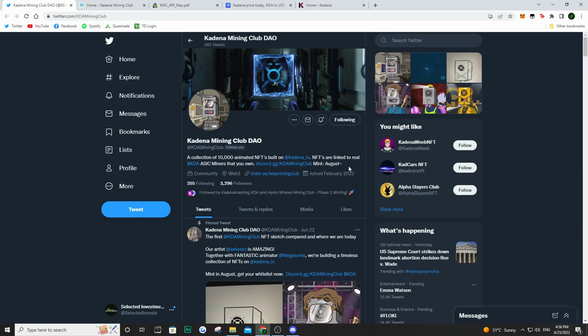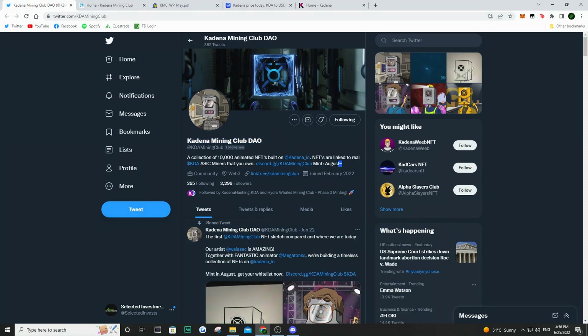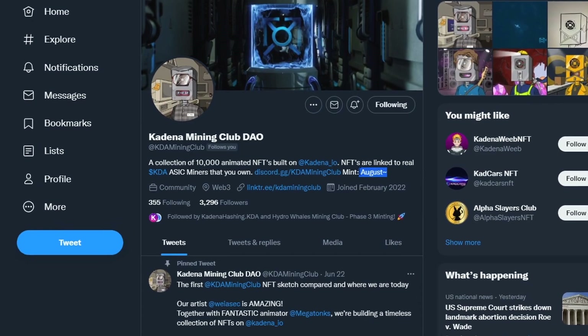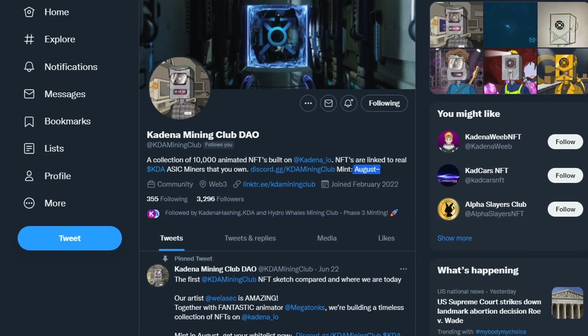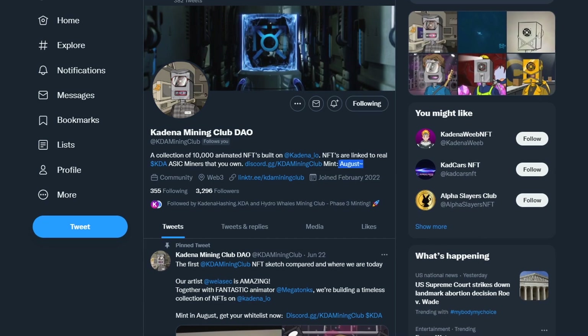We are taking a look at a brand new project today. This one here is called Kadena Mining Club DAO, and it isn't actually out yet. They do plan on launching sometime in August, so in about a month to a month and a half we should have a launch date and more details. But what we can do right now is talk about what this project is and what is the use for us users to invest in it.